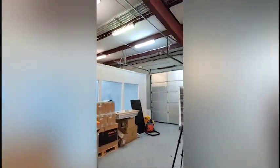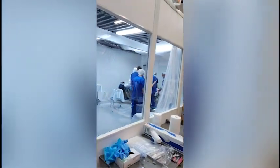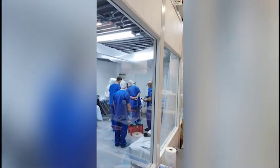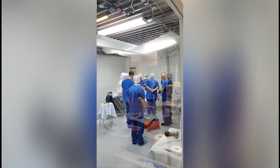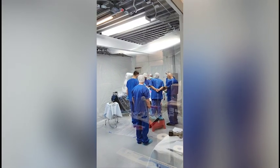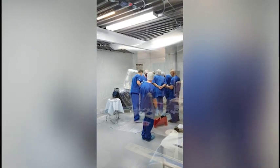Here we are in Monogram HQ in Austin, Texas, and we have about 6,000 square feet of room to grow into. What you're looking at here is our 300 square foot cadaver lab. A cadaver lab is basically a lab where we perform simulated surgeries on cadavers, which are donated for the purpose of science and research.